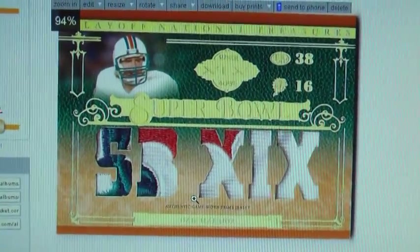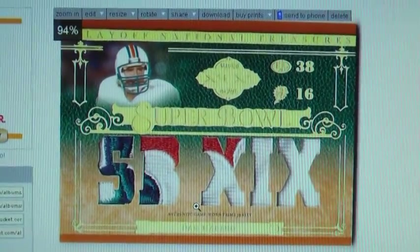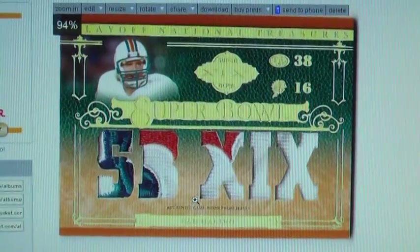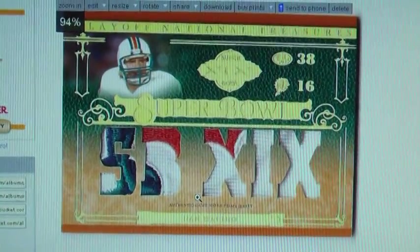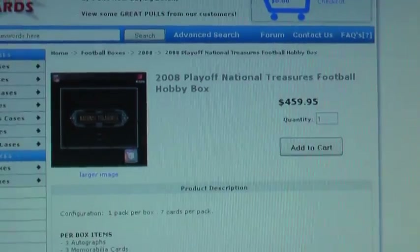So why am I talking about this card? Because I've decided I want to do another group break of National Treasures. Unfortunately you can't find 07 National Treasures for less than big bucks, so I decided maybe it's time to step up and do 08 National Treasures.